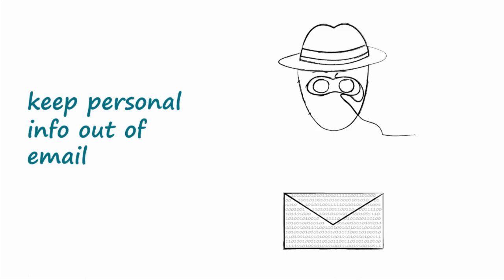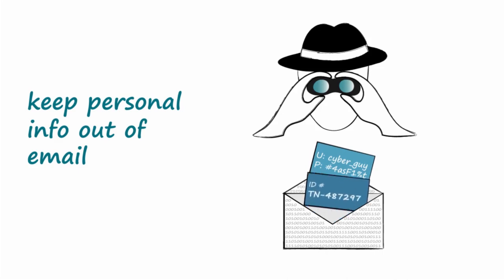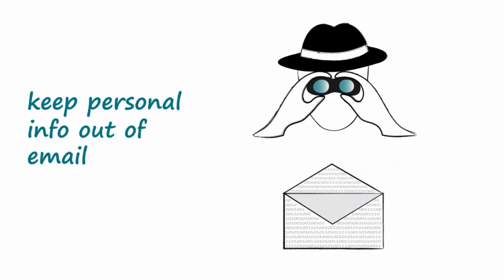Keep personal information out of email. Because email and online conversations can never be considered truly private, leave personal information, such as credentials, account numbers, and identification numbers, out of emails and other online correspondence. A legitimate company will never ask for this information via email.